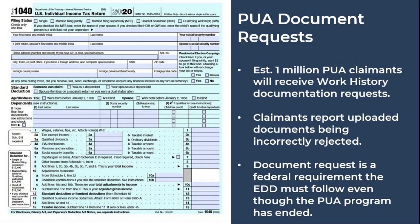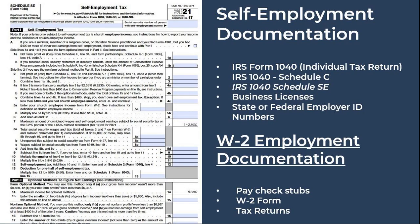However, there have been numerous claimants who indicated their documents were incorrectly rejected. The type of documents you need to submit depends on your previous employment situation before filing for that PUA claim. The item most likely to be approved is your federal tax return for the tax year prior to filing. If you are self-employed, include your Schedule C's, and for those with traditional employment, also submit W-2 forms with your tax returns.